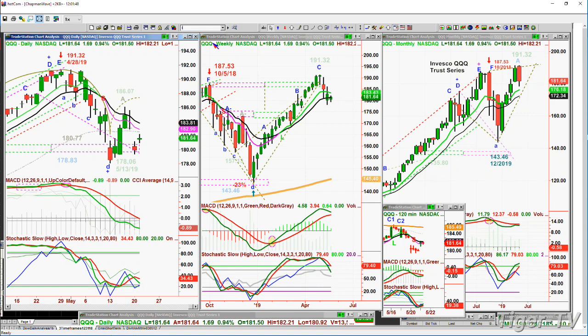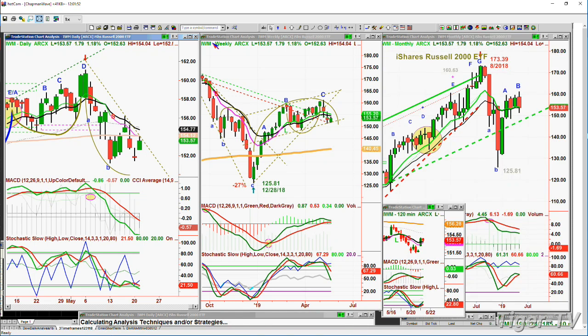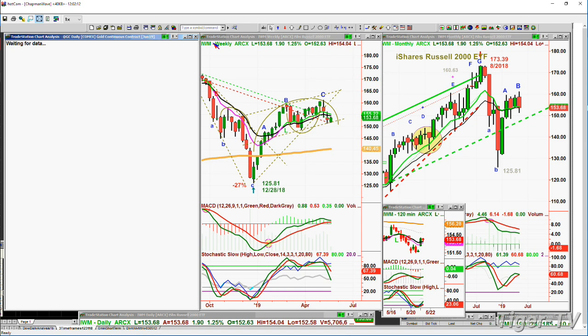The IWM is showing a little bit more resiliency — it's up 1.18% at 153.65, trying to pierce the 9-period moving average. This is much better action. We're going to be watching the Russell 2000 small caps very closely to see what happens over the next week. Can they in fact hold their trading — this is the up-channel support line — we're going to be watching that.